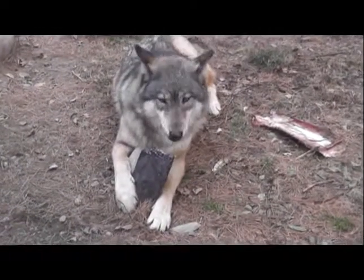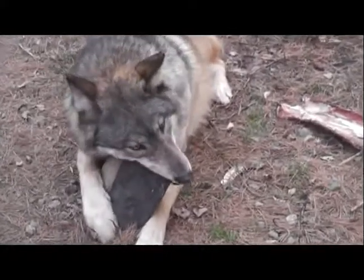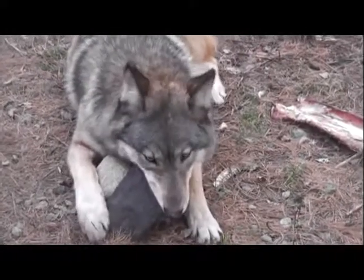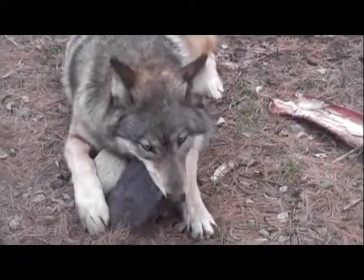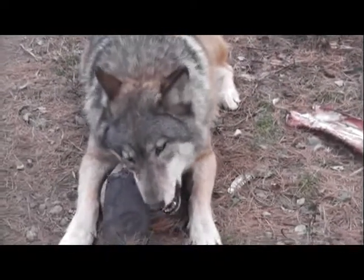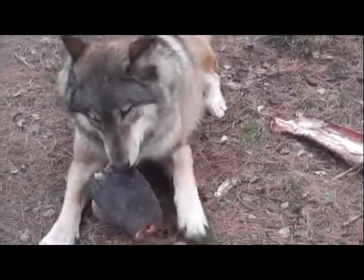Temporal muscles attach to that bony ridge, giving them a lot of leverage — we estimate a jaw capacity of about 1,200 to 1,500 pounds — and that helps them break into bones. Next to Aiden here is a moose scapula, a shoulder blade for a moose that was in the enclosure.